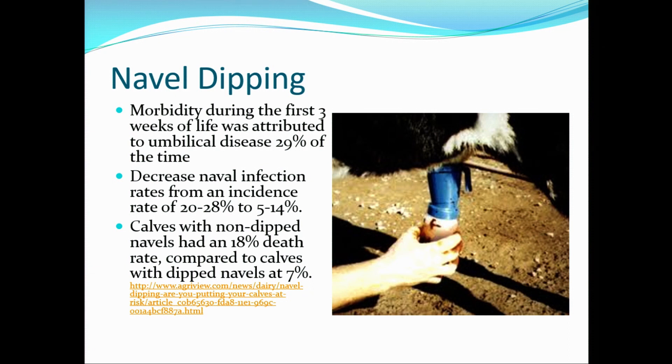They've shown that calves with non-dipped navels have an increased death rate — basically a death rate of 18% of the calves versus 7% of the calves if you dip them.